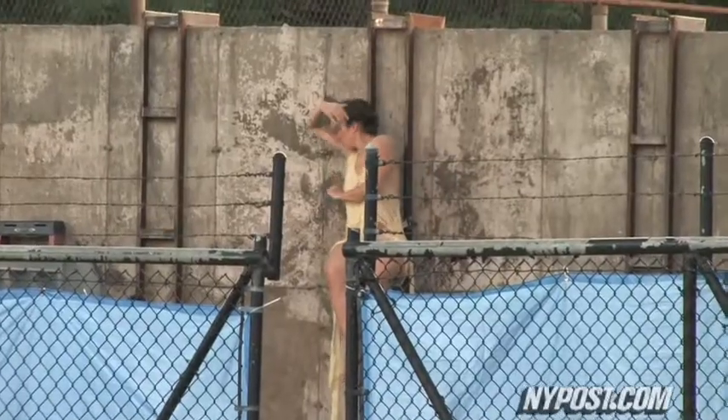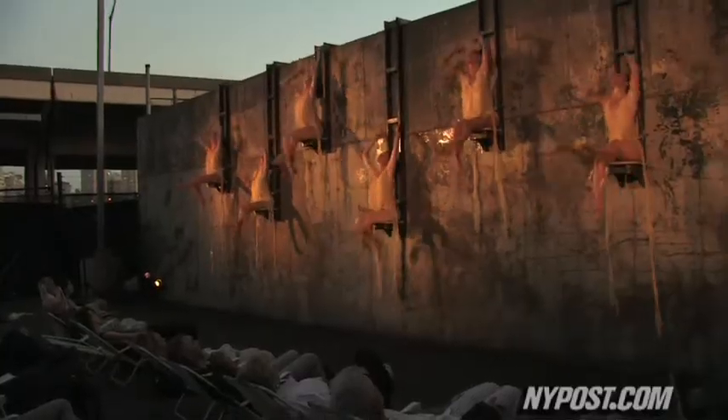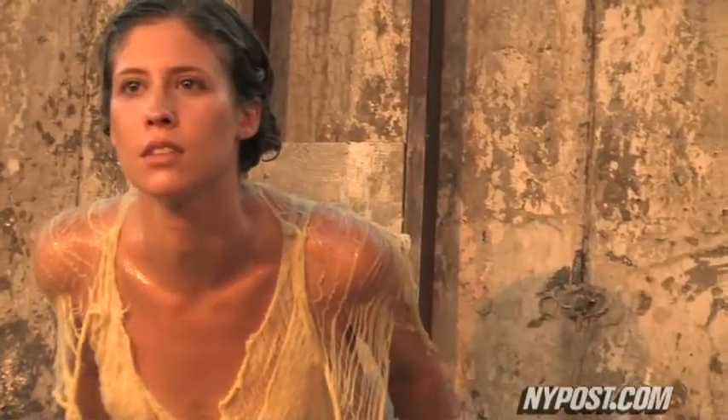The wall that Melt is staged on is actually part of a storage space the city uses for salt. I always liked the salt pile and then I noticed, oh there's a wall that would be perfect for this. My hopes were that I could also do something in the salt pile but we didn't really get that to go through.